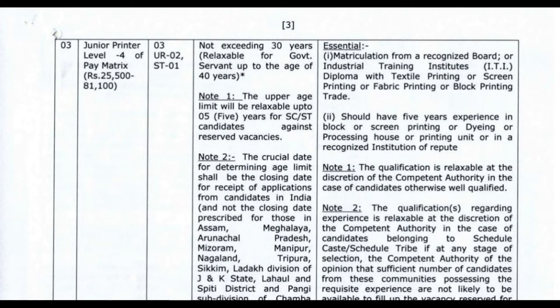The next post is Junior Printer, with a pay scale of 25,500 to 81,100. Maximum age limit is 35 years, as per government rules and regulations. Qualifications include matriculation pass along with an ITI certificate or diploma in textile printing by screen printing, fabric printing, or block printing trade, with experience in block or screen printing, dyeing, or processing house, or a recognized institution of repute.